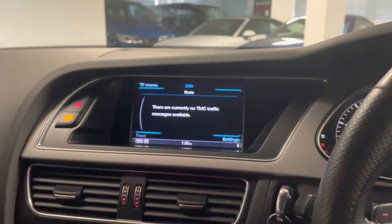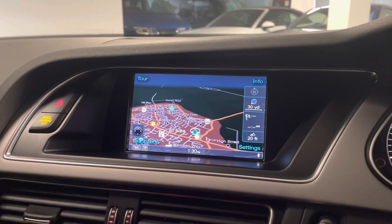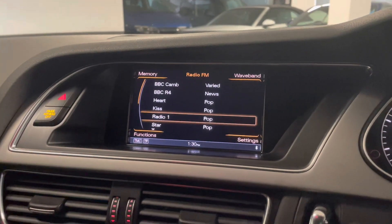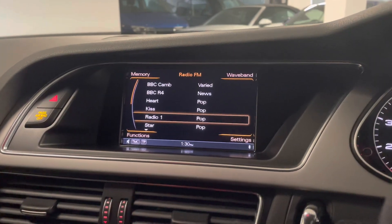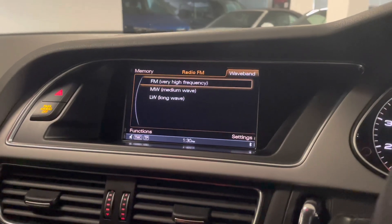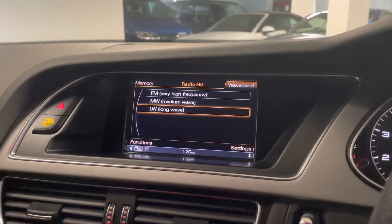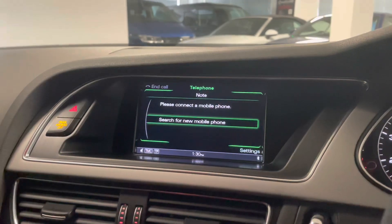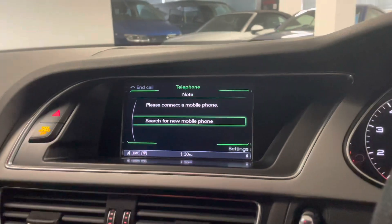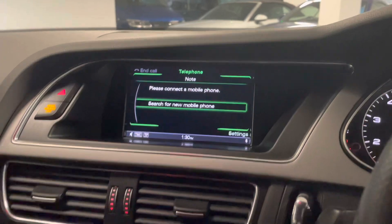So this car has got satellite navigation — these will all be in the pictures for you. Just to show you what we have in terms of availability: we've got FM, medium wave, and long wave for the radio. You can also connect your phone on Bluetooth and play music that way, and you also have the option of the auxiliary cable as well.